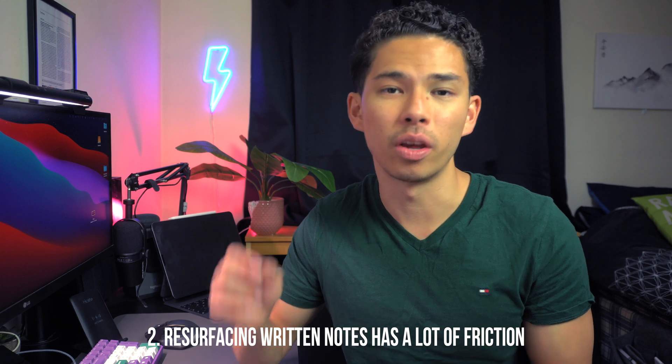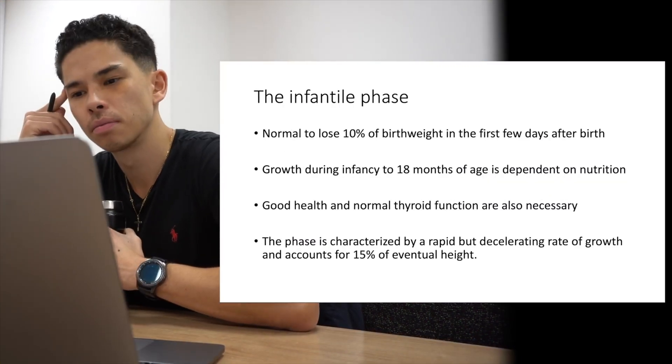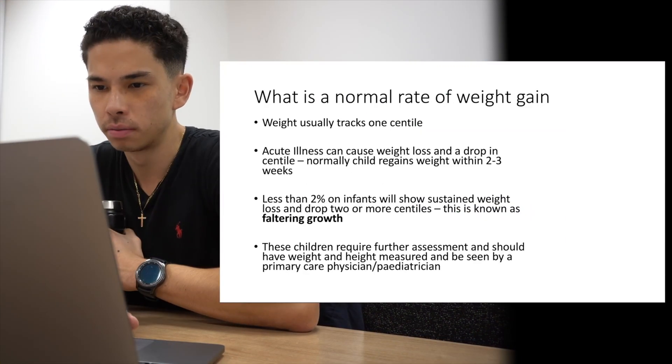The next con is that trying to find information in your notes — whether handwritten or on a laptop — can be quite time consuming. When studying for exams in medical school, I often need to go back to old lectures and old notes to review key concepts. Going back to a note-taking document made two years ago can take so much time and makes the process feel quite pointless, as the friction of finding those old notes can actually deter me from wanting to review them.